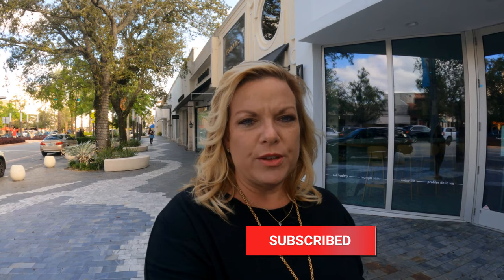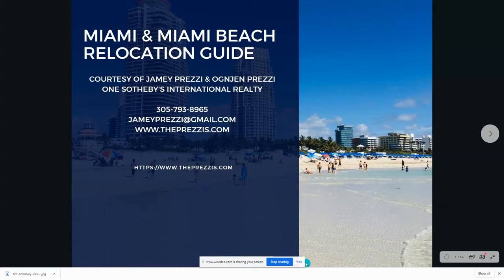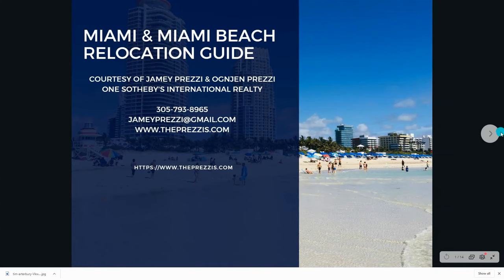But first, if this is your first time here, hit the subscribe button so you never miss another update. I do put out new videos every single week. Also use the link in my information box and download our free relocation guide today. Okay, let's get started.